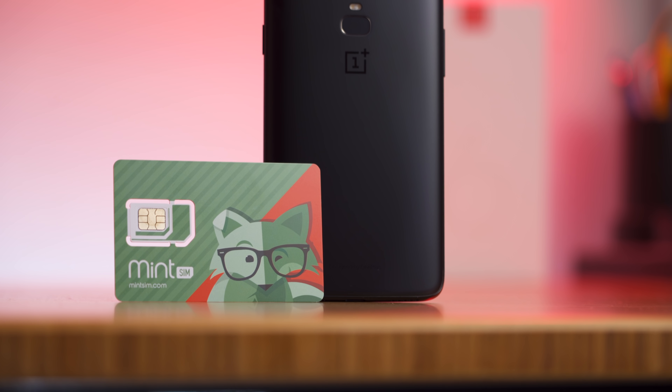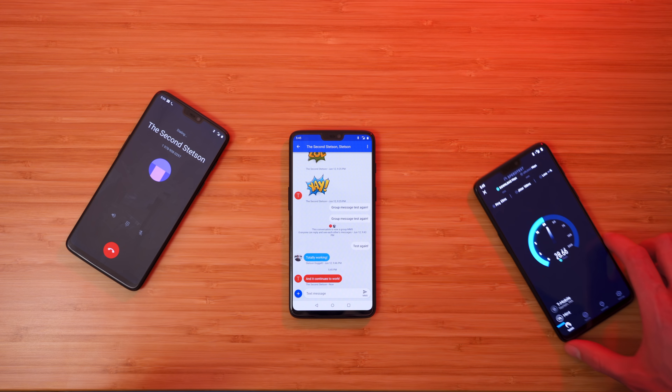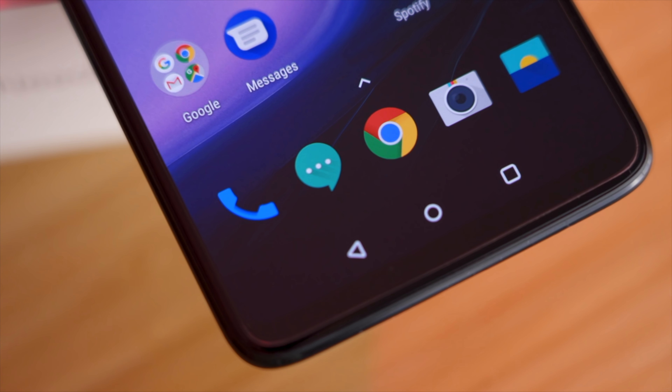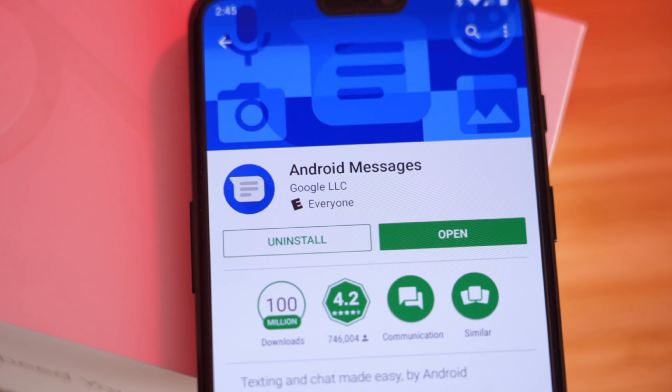First off, there are no custom APN settings to configure. OnePlus 6 automatically grabs the T-Mobile U.S. data APN settings. Talk, text, and data work right off the bat. The one thing I will say is for some reason the default messaging app does not support group messaging, but downloading Android Messages — the messaging app made by Google — resolves this issue.